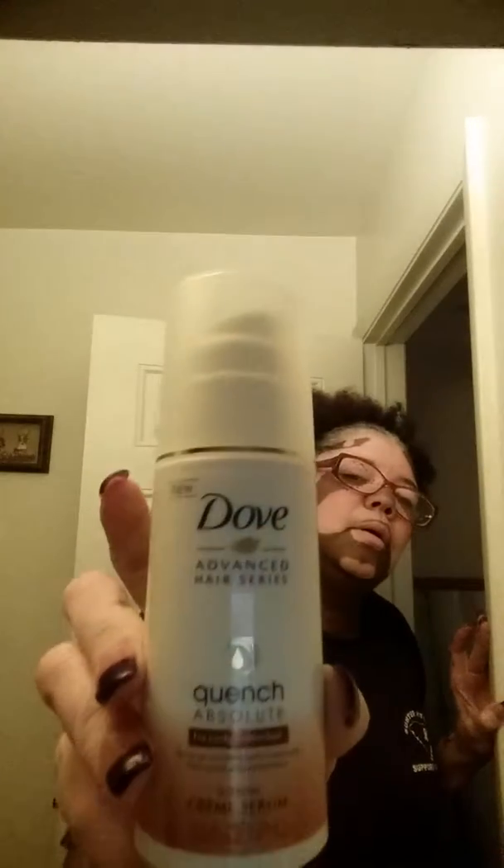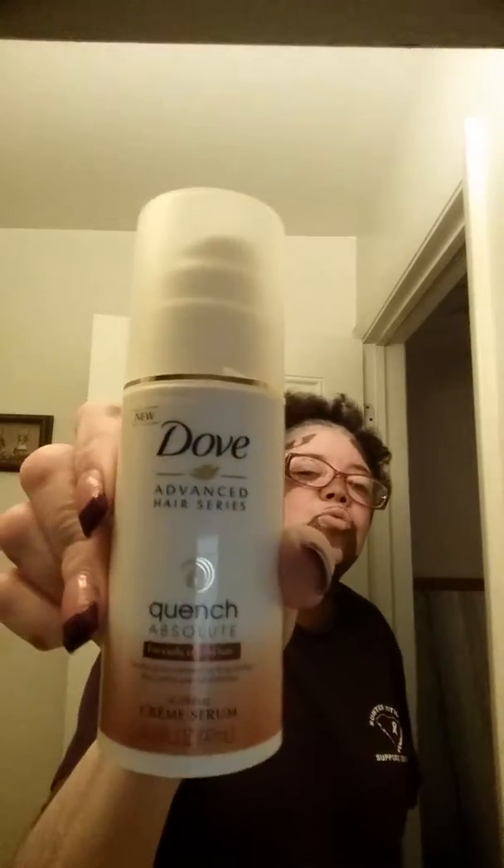Okay, the next thing is Dove Advanced Hair Series Quench Absolute for curly coarse hair — Supreme Cream Serum. That's pretty cool. I'm going to get it to come out so I can show you guys. Oh, see it's a cream — Quench Absolute on-the-go nourishment for long-lasting frizz control and curl definition. It is by Dove and it's about 3.3 ounces so you don't really need a lot because it looks concentrated.